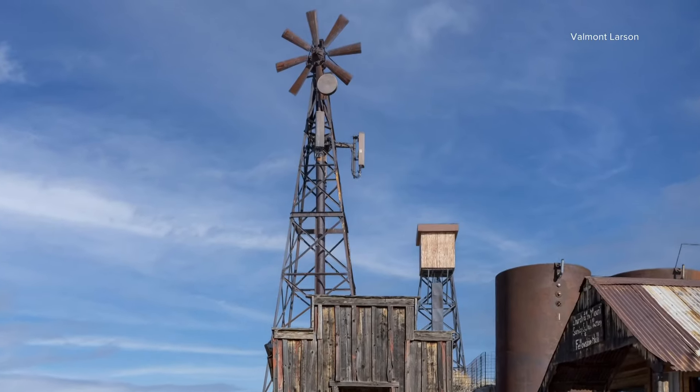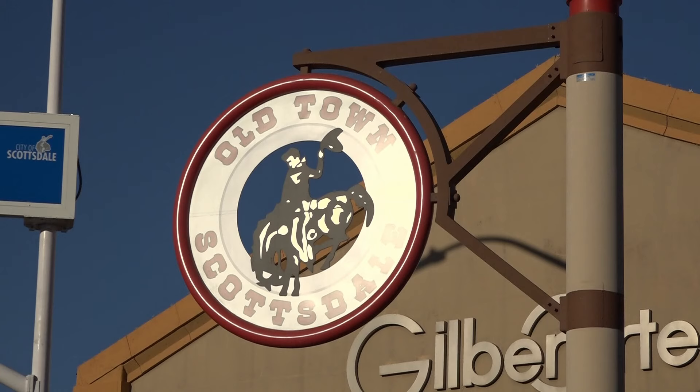Soon after, some cities and towns started requiring this type of concealment. We produce pine trees, palm trees, eucalyptus trees — also water towers, clock towers. Larson designs and builds these to disguise cell towers too. Really, anything that you can think of, we can reproduce and turn into a concealed wireless structure.